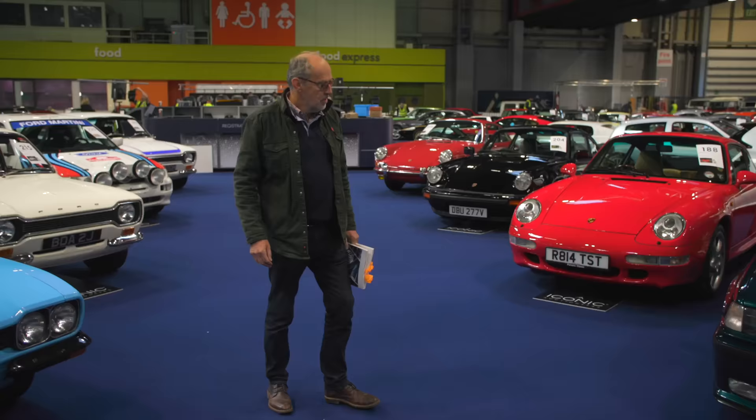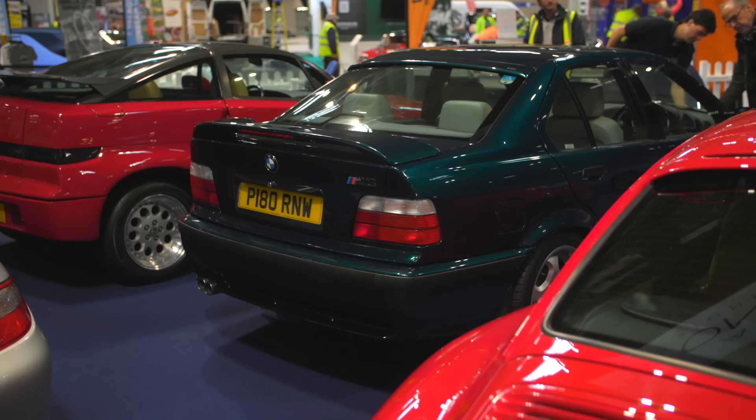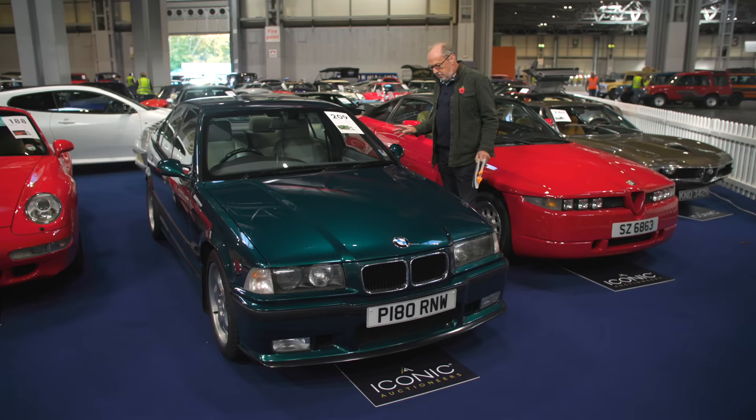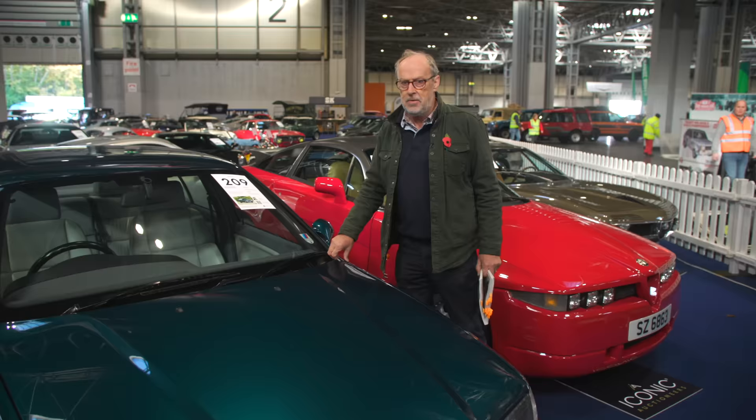First car here is this E36 M3, but it's a bit special — this is out of a collection and it's the Evolution version. Quite rare; you need to be a bit nerdy on your M3s to know this one even exists. A regular E36 was 286 horsepower when it came out; this is 321 horsepower with a six-speed manual gearbox and trick suspension. Guided at £30,000 to £35,000 — when you think the E30 M3 is effectively near £100,000 now, this is a bit of a sleeper and one to watch.